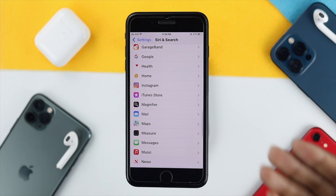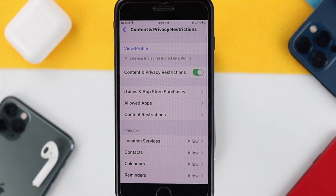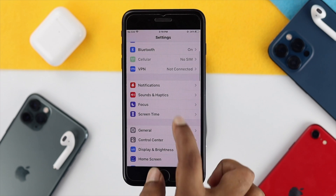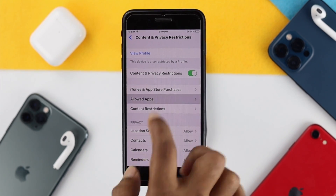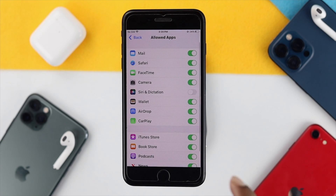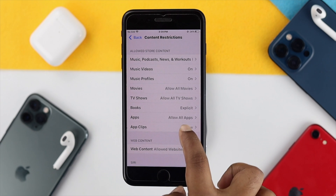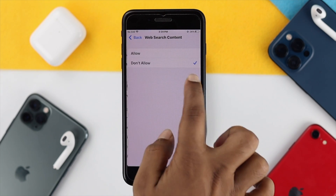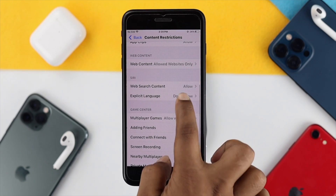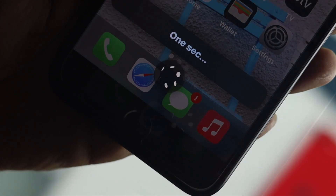Once you've toggled on your applications for Siri, the next thing to check is your content and privacy restrictions. Tap Settings, scroll down to Screen Time, then scroll down again and tap Content and Privacy Restrictions. Tap Allowed Apps, enter your Screen Time passcode, and make sure to turn on Siri and Dictation from here. Then tap back and tap Content Restrictions, scroll down, and you'll see an option called Siri — web search content and explicit language. Go ahead and tap on that and make sure you're allowing those options to solve your problem with Siri.